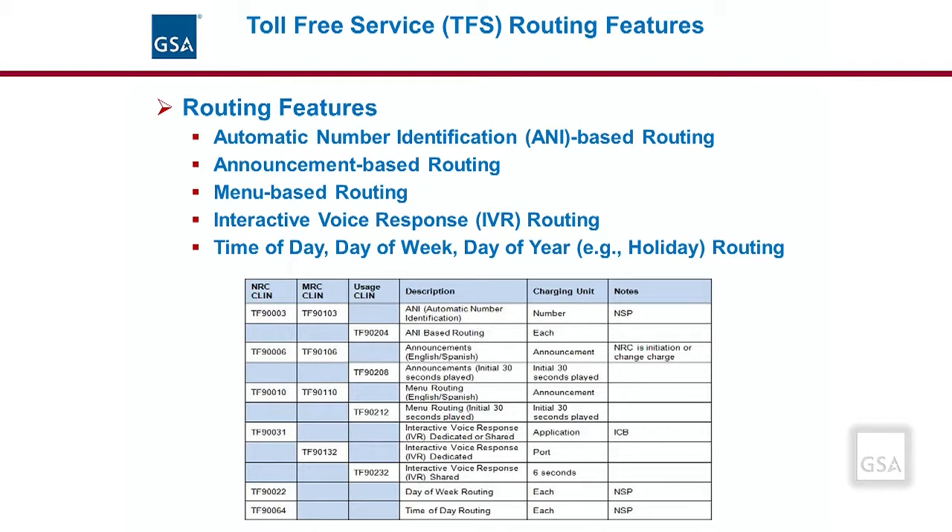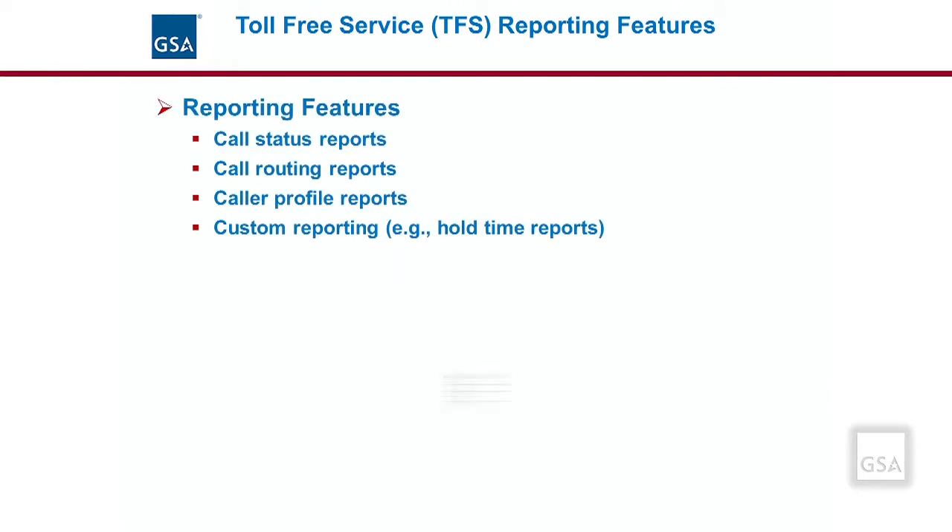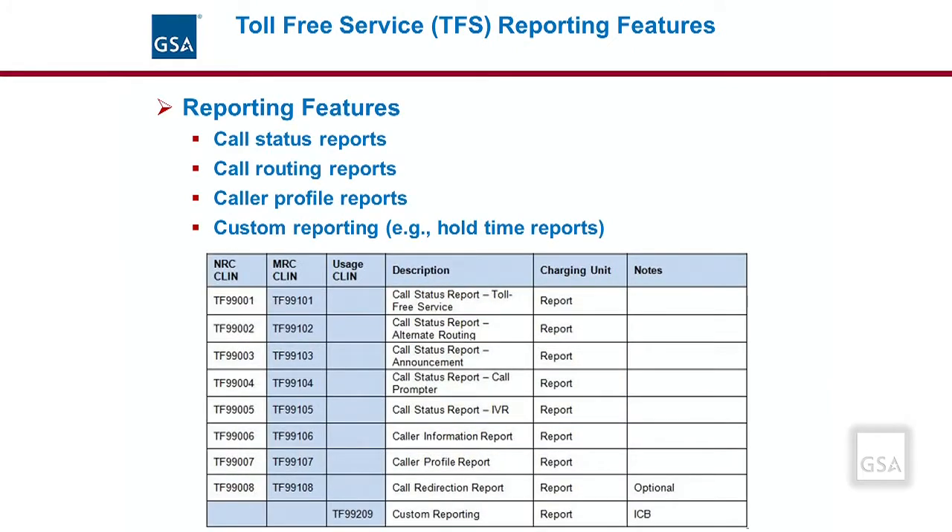Note that most features have an MRC and an NRC component, as well as others that have a usage component. In addition to routing features, there are also standard and customized reporting features available. Examples of these include call status reports, call routing reports, and caller profile reports. An agency can order custom reports to meet their requirements, such as a hold-time report or some other aspect of their toll-free service. The table shows the applicable CLINs for the standard reporting features available on EIS.